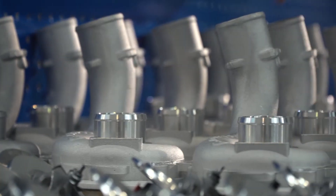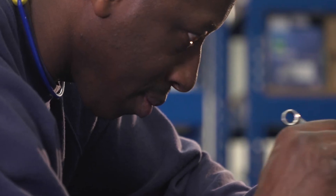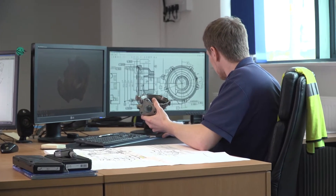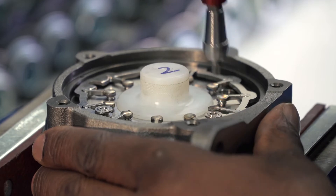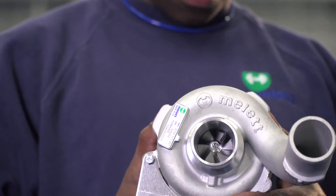The next phase is mass production of our turbochargers. The quality levels are checked to ensure the manufacturing operation consistently meets the original design. Our skilled technicians assemble every core assembly in-house following strict quality control procedures.